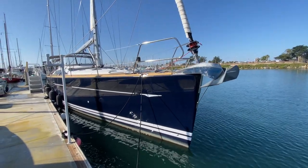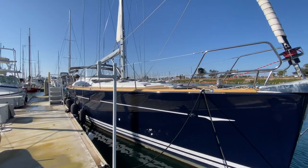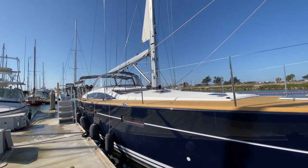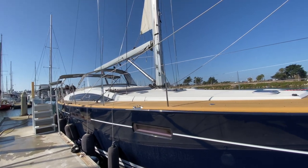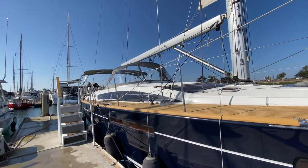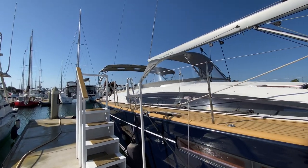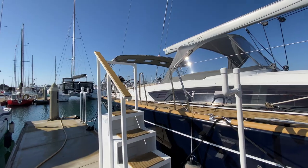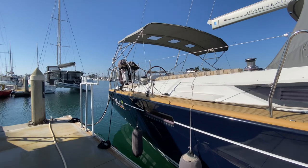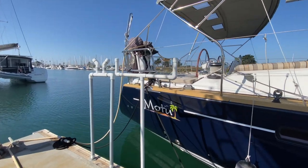We're going to start at the bow of this beautiful flag blue Jeanneau 57. This is a Philippe Brion design — a very powerful, very seaworthy offshore performance cruising yacht. Even though it's built for cruising and offshore, the vessel absolutely moves. It's a really nice design giving you stability, space, and comfort offshore. This particular vessel has done a trip to Hawaii and back. She is proven and is definitely a stunner.